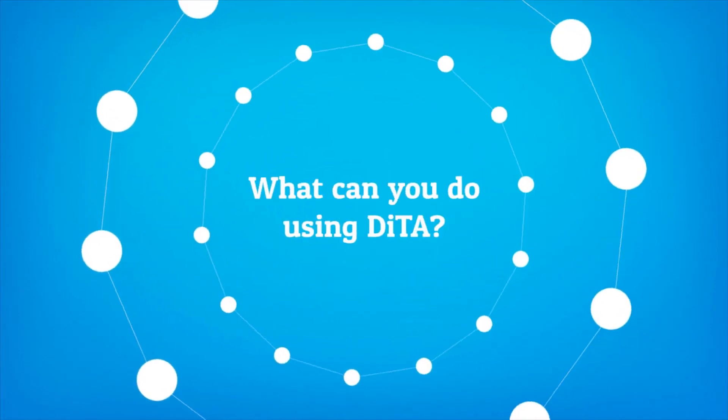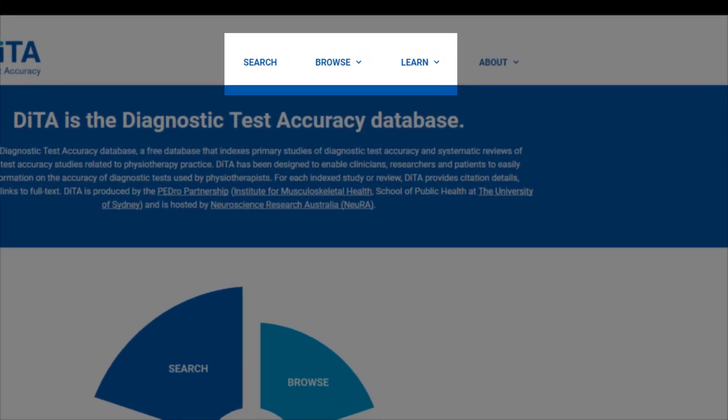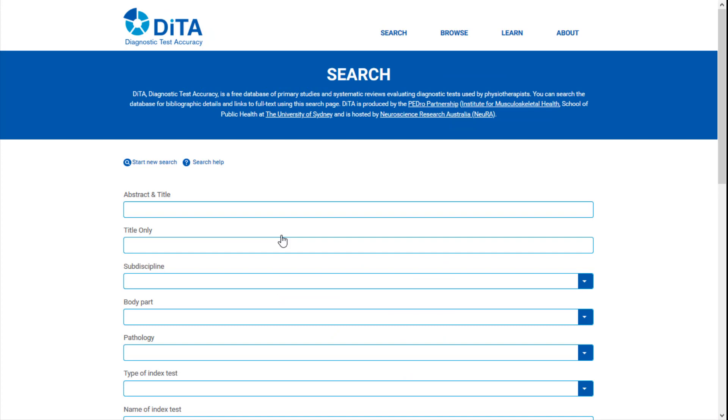So what can you do using DITA? DITA has three main elements: search, browse and learn. You can search to answer a clinical question.